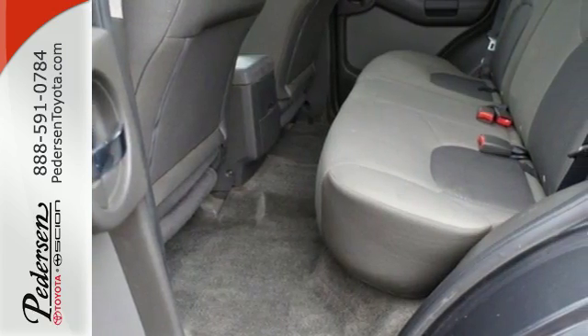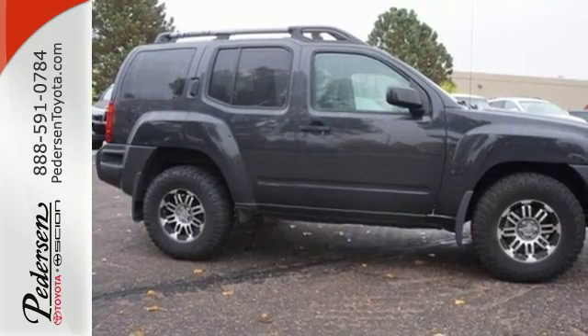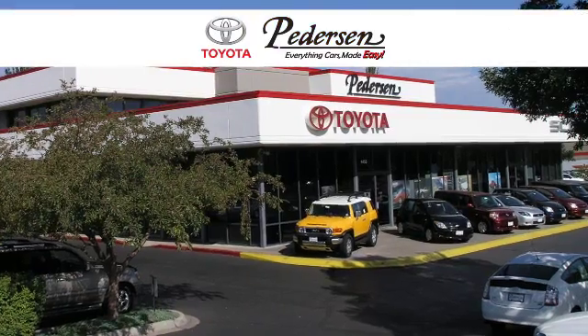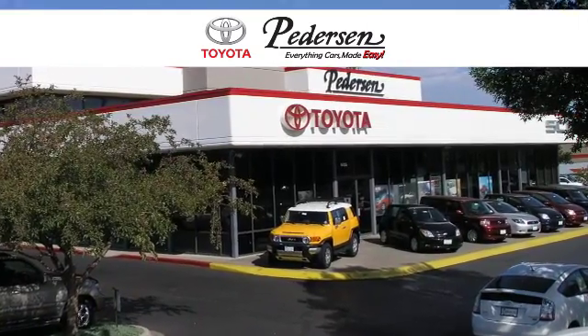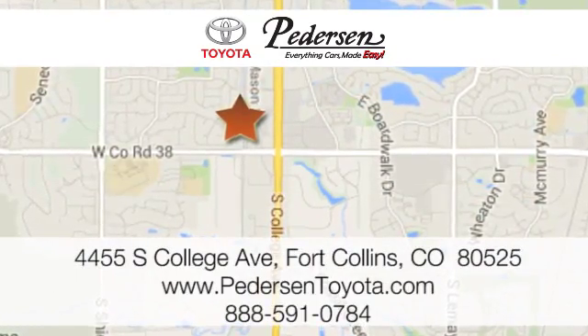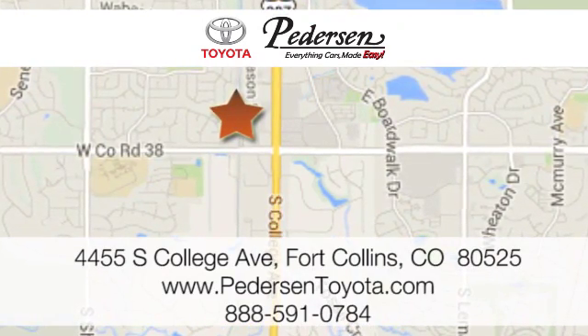True to its name, the Xterra gives you extra performance, extra comfort, extra safety and of course, extra value. Call, click or visit us today — we're conveniently located at 4455 South College Avenue in Fort Collins, Colorado or online anytime at petersontoyota.com.